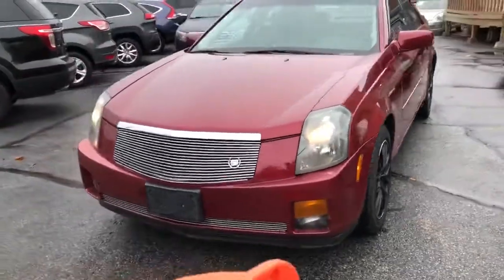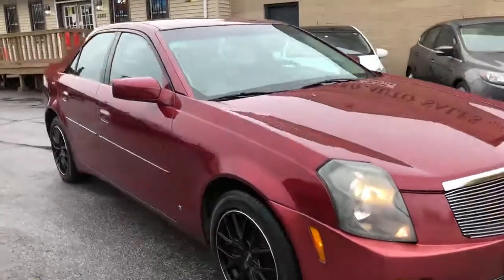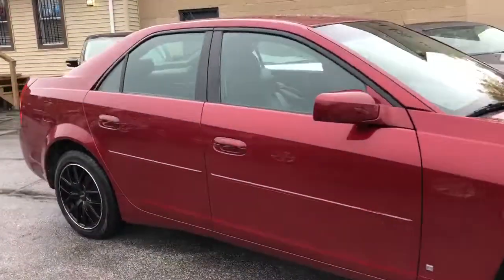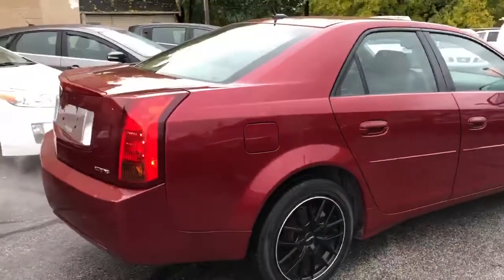Hey folks, it's getting cold outside and we got some budget specials we're holding on to. These are pre-auction cars. We're going to run them here for a couple weeks and then we're sending them off to the sale, and you can pay retail on somebody else's lap.